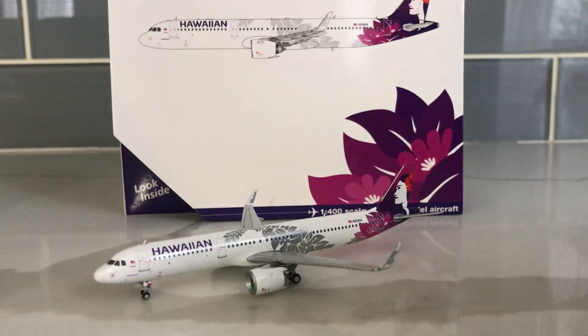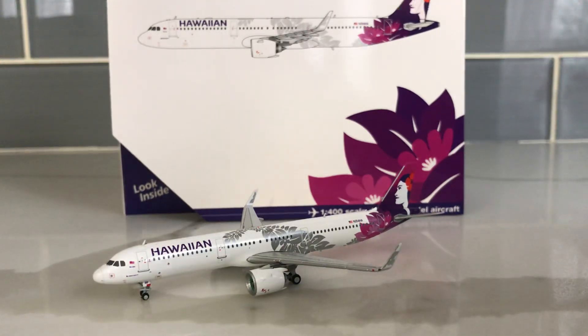Hey guys, everybody 757 NEO Stairways back in with another 1:400 scale model review, and this time it is the Gemini Jets Hawaiian Airlines Airbus A321 NEO. This is currently my second A321 NEO by Gemini Jets — I bought it after the American A321 NEO. I'm actually really impressed with the mold. Like I said in the American A321 video, I was a little skeptical on buying these A321 NEOs and NEOs in general, but they actually proved me wrong.